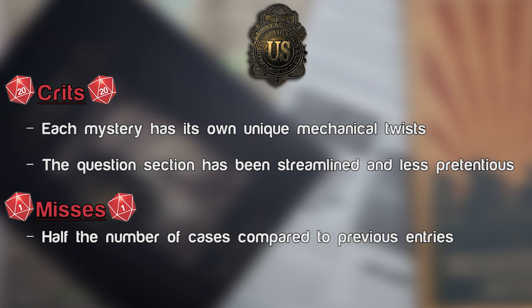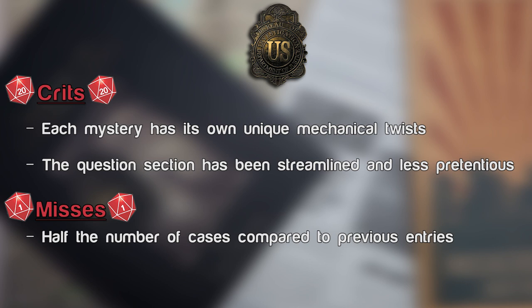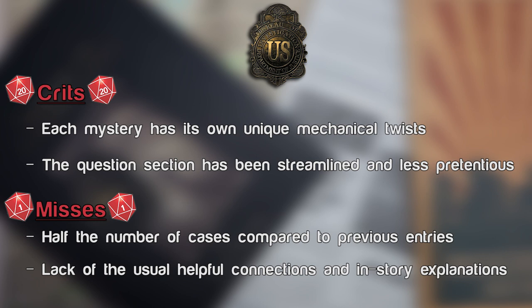Misses: the cost of having each case with its own mechanics and style is having fewer cases. I was really disappointed to have half the number I'd expect — even just two more cases similar to classic Sherlock Holmes Consulting Detective would have made it a much better deal. In streamlining the question section, and because each case is so different, they don't have Sherlock or any other usual person you can go to for help. In particular, when it comes to a new mythos like Lovecraft, I feel having someone there who can lead you toward what Lovecraftian creature or god might be involved would help so that, when you read the final solution, you're not nearly as shocked at what was involved.